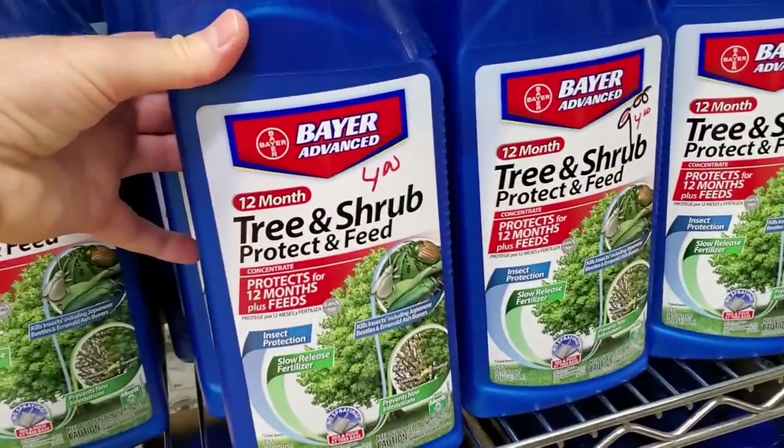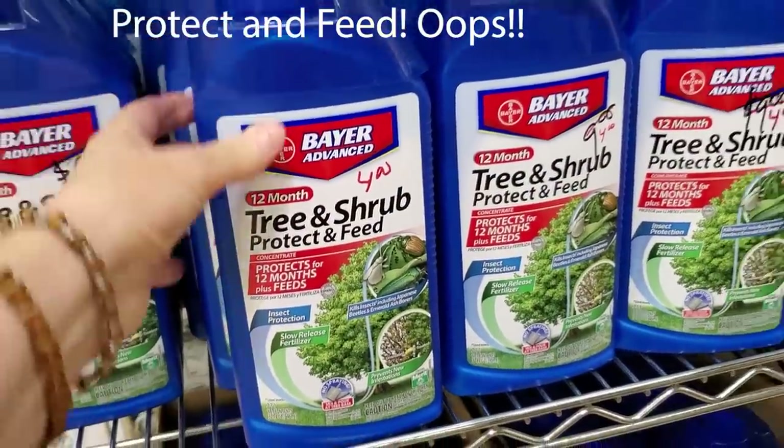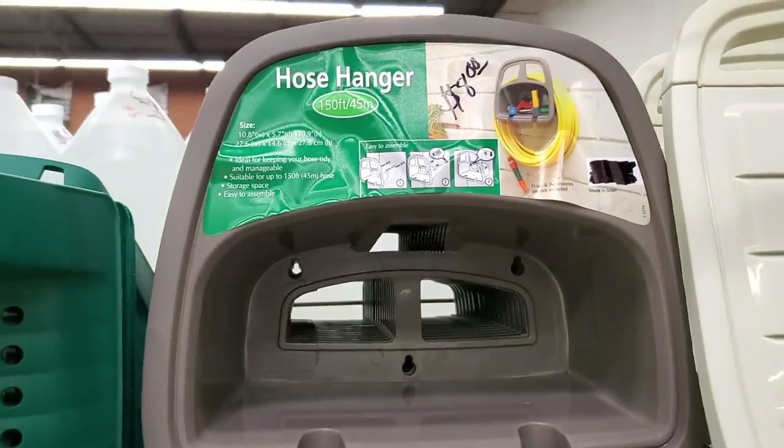They've got weed and feed for trees and shrubs, and brand new hose reels.